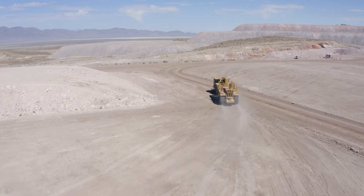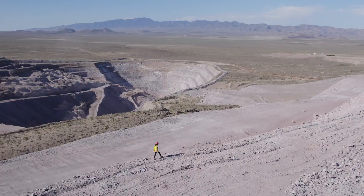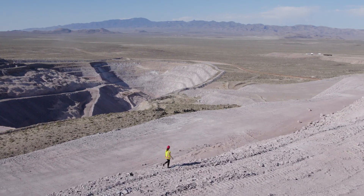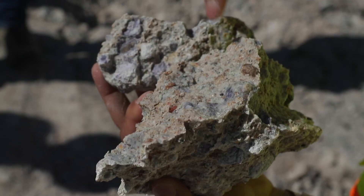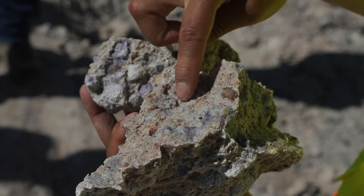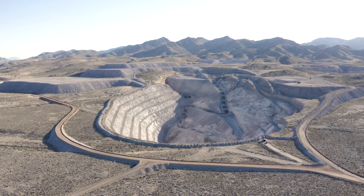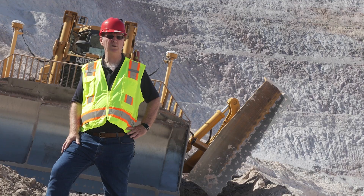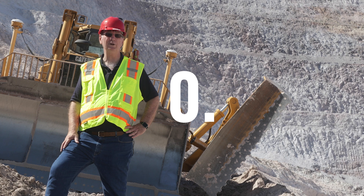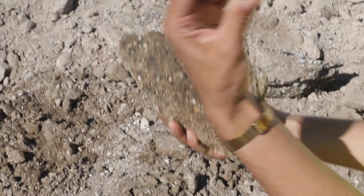Ninety percent of the beryllium mined in the world last year came from this deposit. Let me clue you into how rare this metal is. This area has most of the world's known beryllium, but the highest concentration is only through a ten-foot-tall diagonal ribbon well below the surface. The ore concentration is 0.25 percent beryllium — meaning in a ton of ore, there's about five pounds of beryllium.